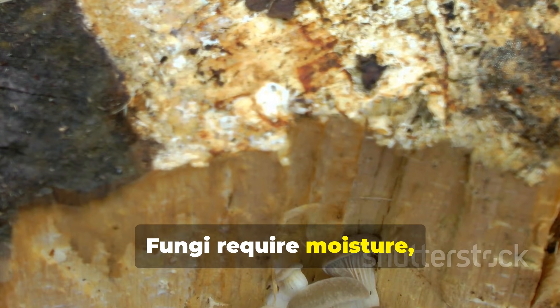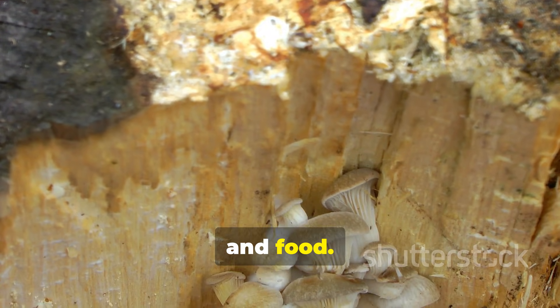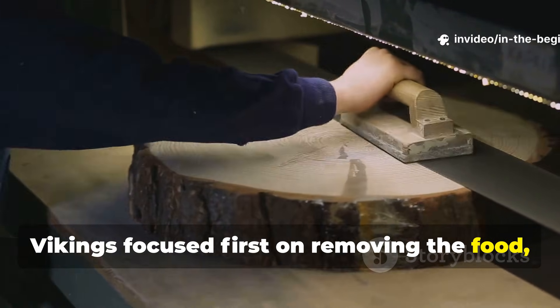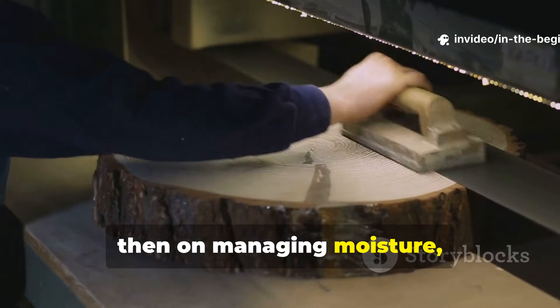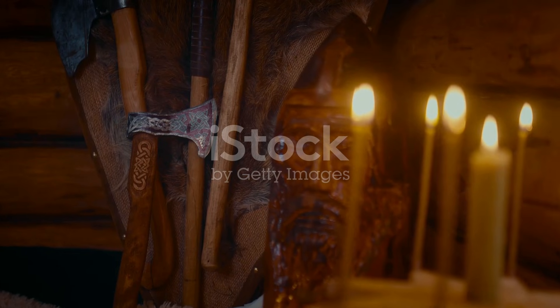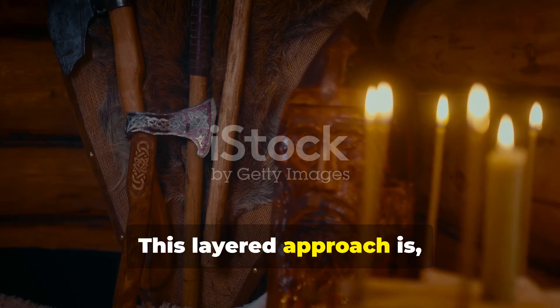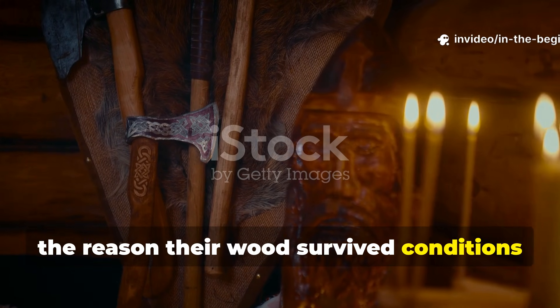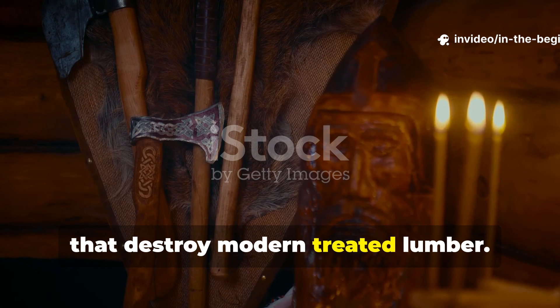Fungi require moisture, oxygen, and food. Vikings focused first on removing the food, then on managing moisture, and only lastly on surface protection. This layered approach is the reason Viking wood survived conditions that destroy modern treated lumber.